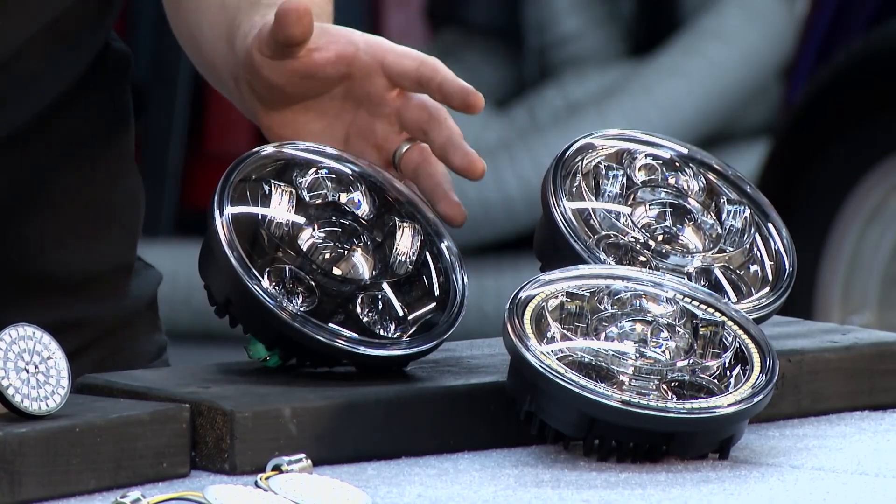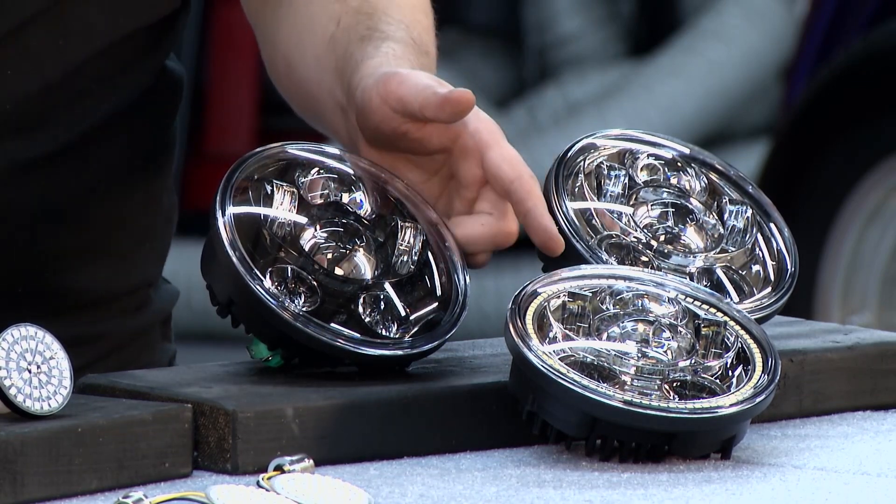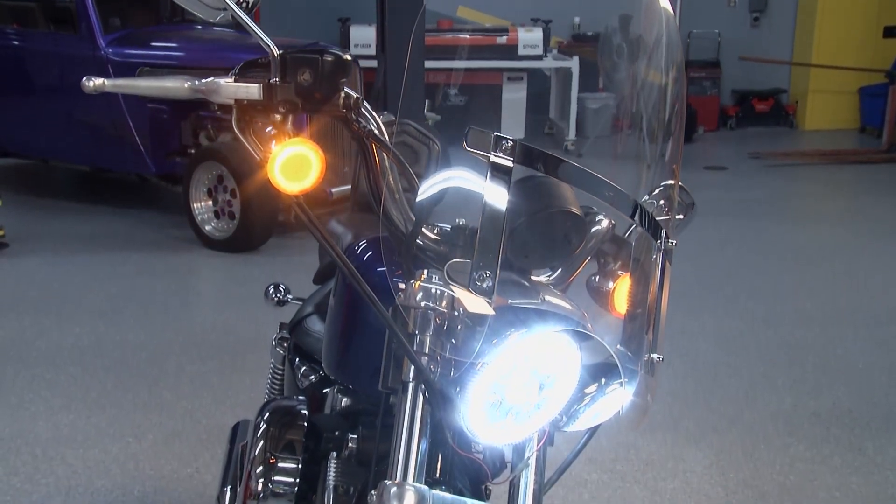We have a variety of colors and styles. We have our halo style — it's an aesthetic upgrade and some guys like that halo look. We also have them available in chrome and black.